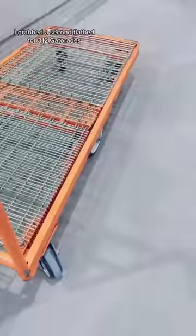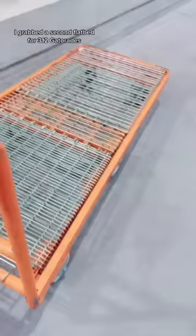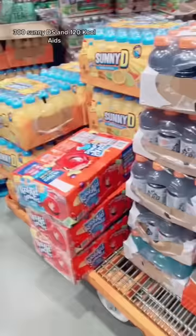I grabbed a second flatbed for 312 Gatorades, 300 Sunny D's, and 120 Kool-Aids.